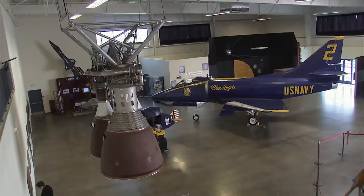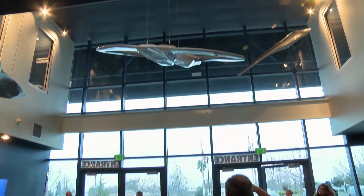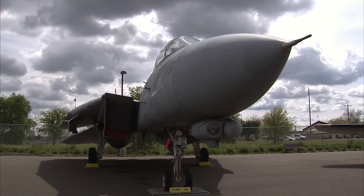The museum has more than 40 aircraft and 3,000 artifacts on display. More than 250 docents volunteer their time explaining the planes, engines and solar system. There are planes here from World War II through the Gulf Wars.